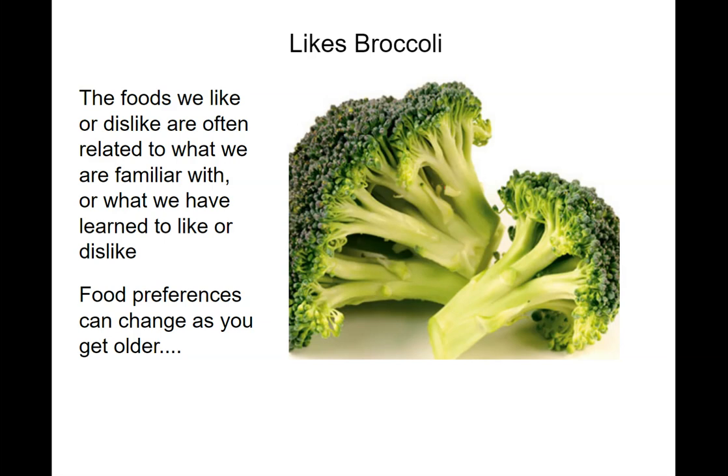Liking broccoli. Mark this down if you like broccoli. The foods we like or dislike are often related to what we're familiar with or have learned to like. But some people have receptors that taste a bitter chemical in broccoli much more strongly, so broccoli sort of tastes worse to them. This can change as you get older, but just mark down if you like broccoli or not.